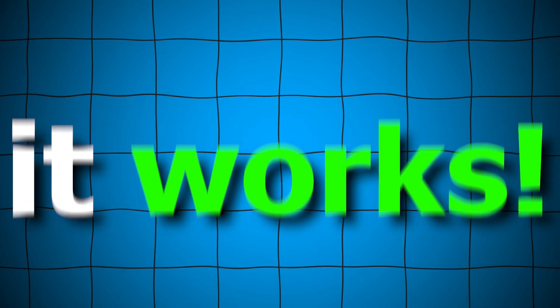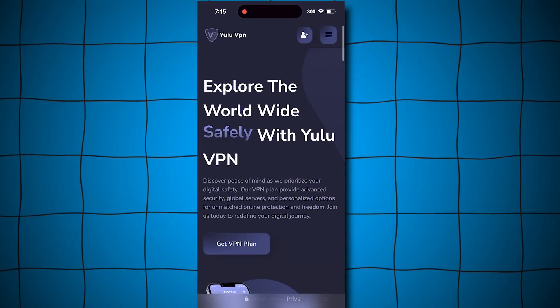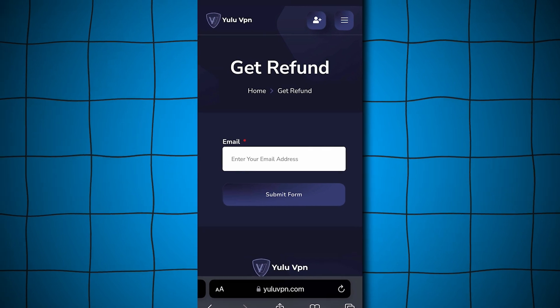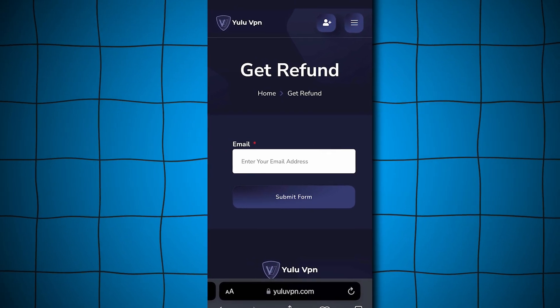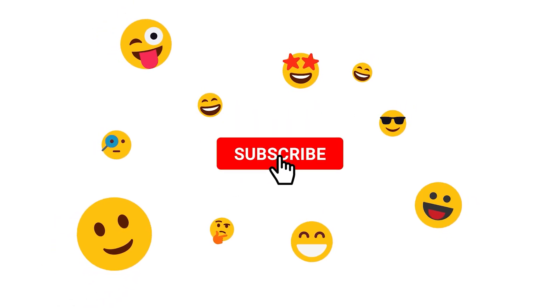And Yulavpn is legit. If you want a refund on the VPN as well, just go back to Yulavpn.com, tap on the Get Refund button, and enter the email you used to make the purchase. They'll refund you. Just make sure to enter your email correctly. That's it for this video. I hope you enjoyed, and see you all later.